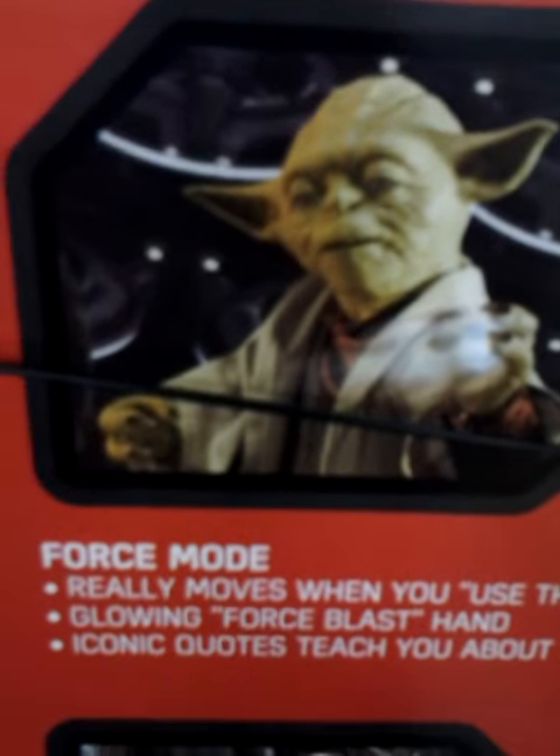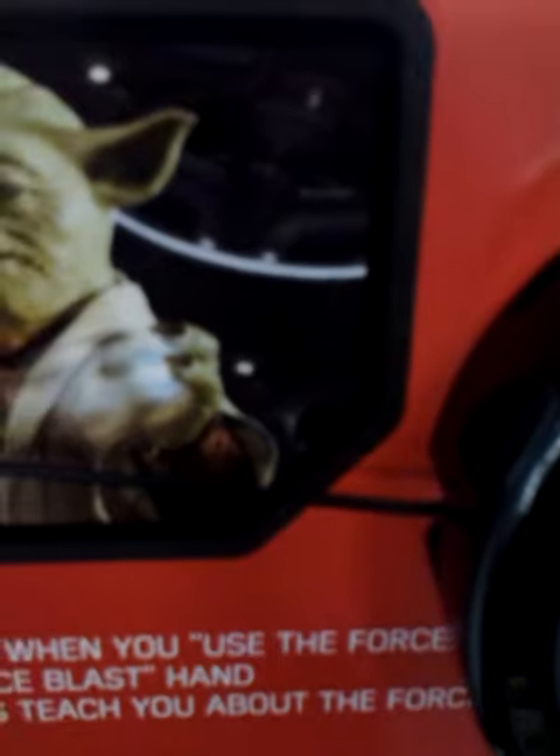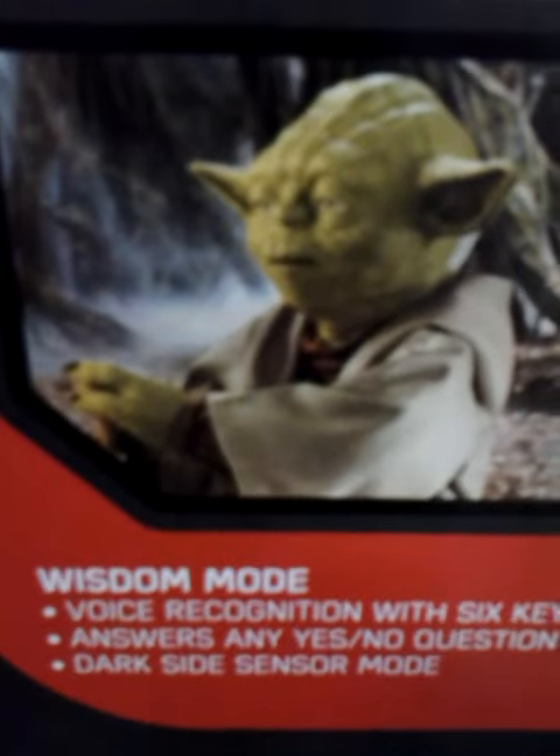Force mode — really moves when you use the force, glowing force blast hand, iconic quotes teach you about the force. Wisdom mode: voice recognition with six key phrases, answers any yes or no question.